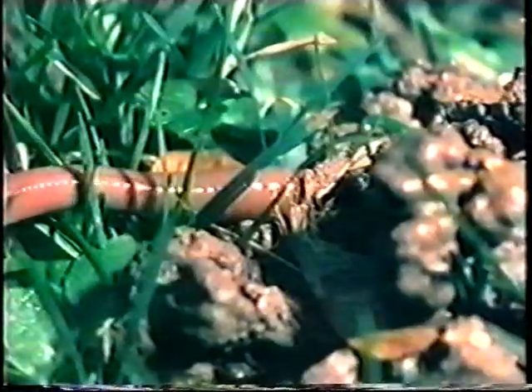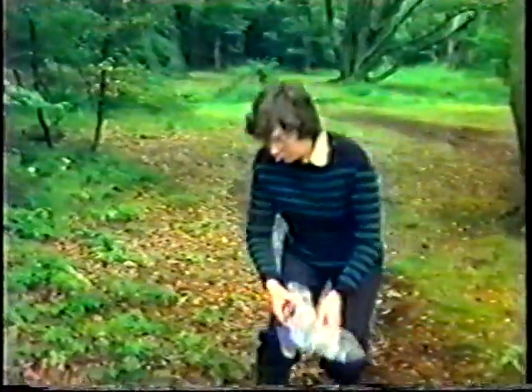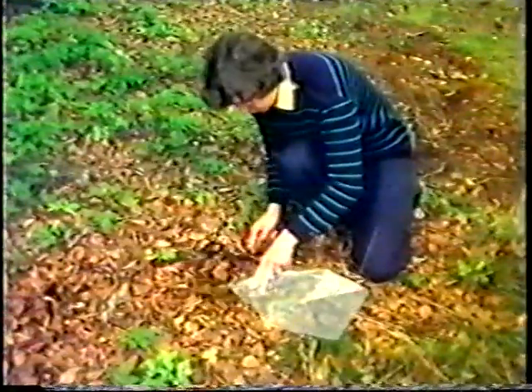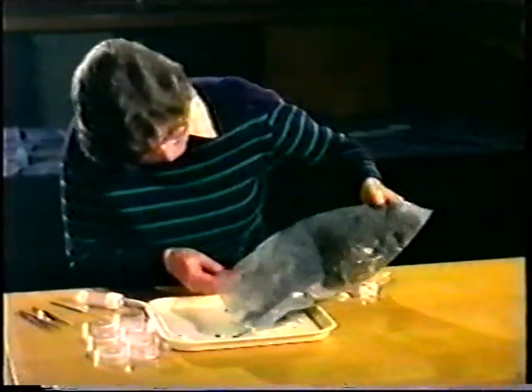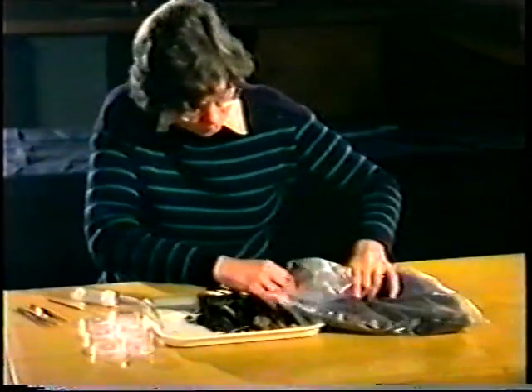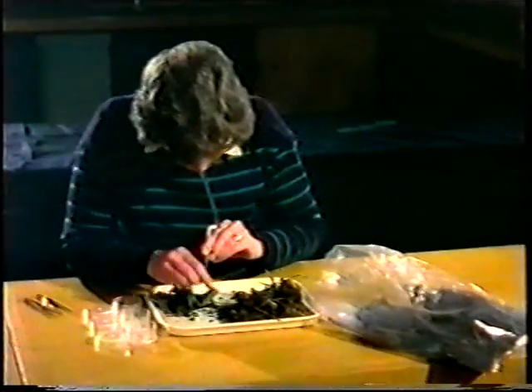Because worms and moles live mostly in the soil, they're very difficult to find. Many of the other soil animals are much smaller, which makes finding them even harder. Let's start by looking for those animals that live in the top layer of the soil. One of the best ways is to scrape up the loose surface soil together with some of the leaves and take it back to the laboratory. Spread it out on a white tray, then watch carefully and patiently.